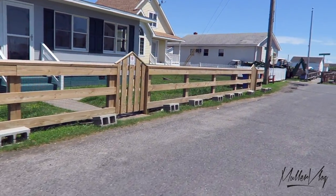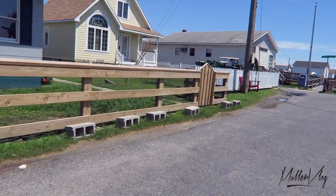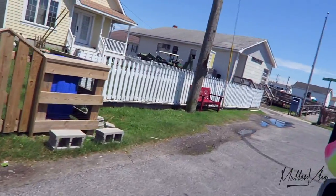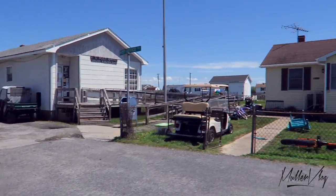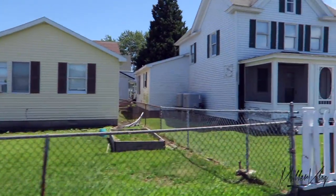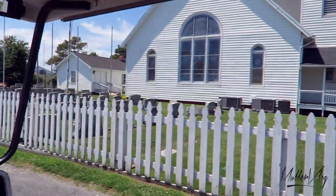The church is open today if you want to slip in there later and look around. On the corner to the left is our post office. We get our mail six days a week by boat. Our mail boat also takes passengers and freight items.